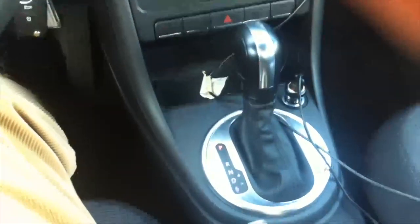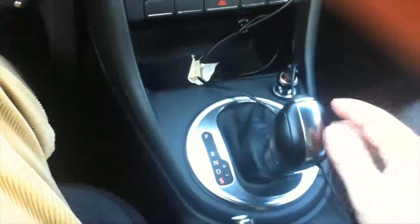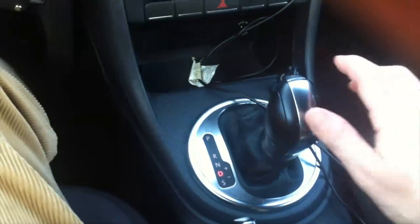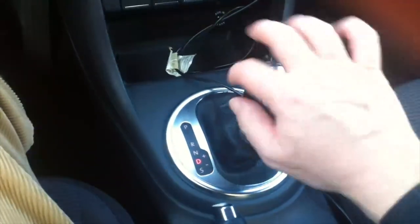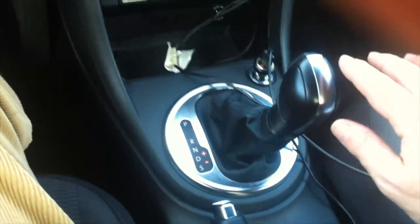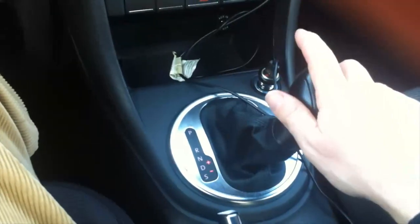This is an automatic transmission, so I'll put it in drive. If I want, I can activate the manual function by pushing the lever and using the plus and minus to shift as desired.